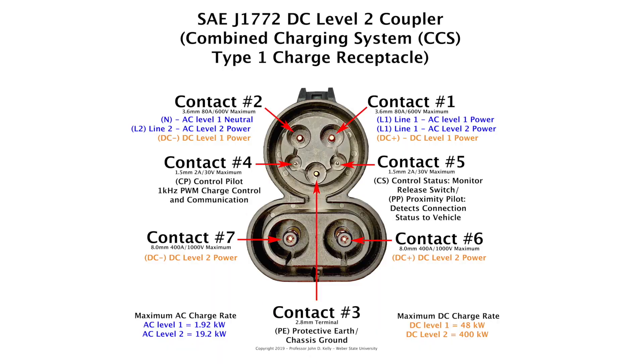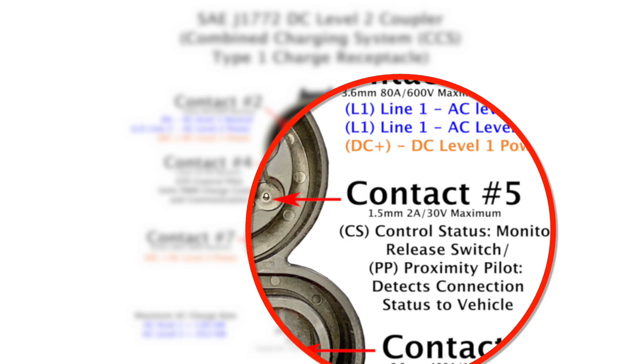The second thing contact number five is used for is called proximity pilot. When you plug the external charge cord into your vehicle, it has to detect that it's plugged in. In the charge connector itself, between terminals three and five, is a 2700-ohm resistor. When you plug this in, the charger has its own parallel resistances and creates a certain voltage drop, so it knows when it's plugged into your vehicle and when it's not. Contact number five does two things: it detects when you press the switch, and it detects when the charge cable is plugged into the vehicle.